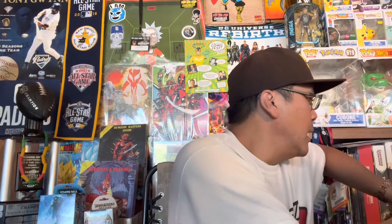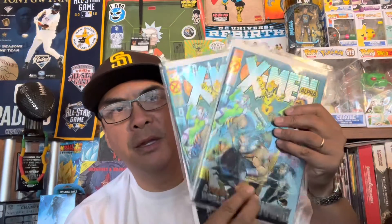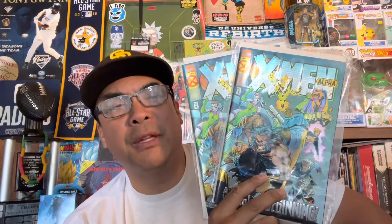That pretty much was my haul. Let's recap — Darth Vader, the first series, issues one through twelve. From Things from Another World I got Star Wars number 25 — I just love the cover. And then two X-Men Alphas, number ones. Actually I believe the other one was Omega — Alpha Omega, makes sense — with the Chromium covers.